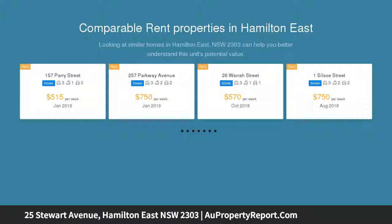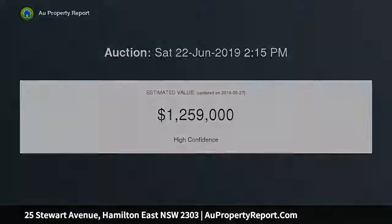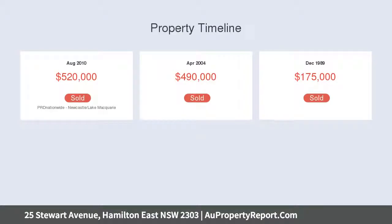This brick and tile beauty blends original character elements with stylish contemporary updates. Lead light windows, ornate ceilings, and timber floors are complemented by a neutral color scheme that allows you to add your own pop of color and style to each room through artwork and decor.